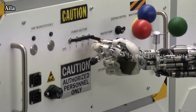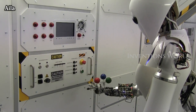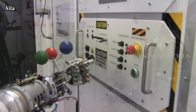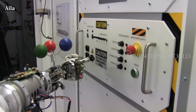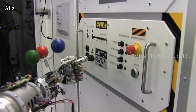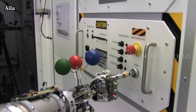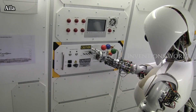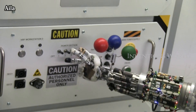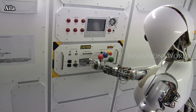AILA is a humanoid robot used by researchers to study mobile manipulation, robot perception, and AI. She's learning to perform tasks in human environments and training to become an astronaut. The robot AILA is a mobile dual-arm robot system developed as a research platform for investigating aspects of the multidisciplinary area of mobile manipulation.